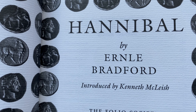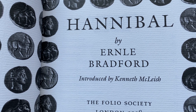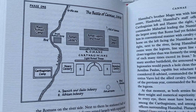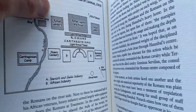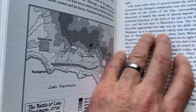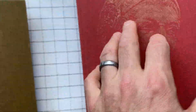This one is written by Ernle Bradford, introduced by Kenneth McLeish. I found it so interesting — I didn't know much about the battles between Carthage and Rome at the time. I knew Hannibal was famous for his elephants or something, but I really didn't know about all this, and it's really, really interesting to me. I really love it. So, we have other books to move on to.